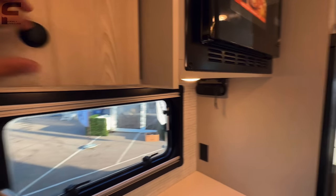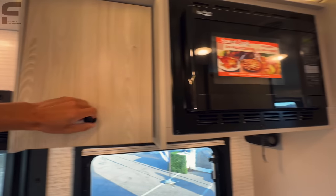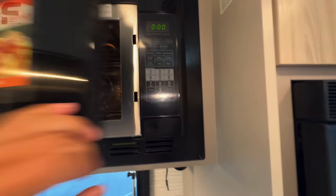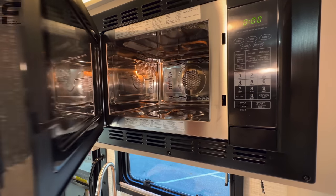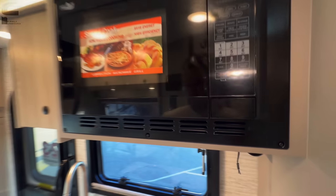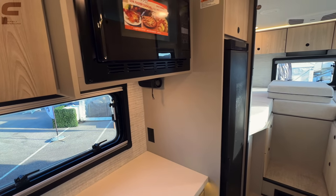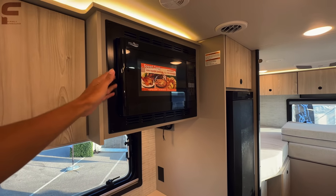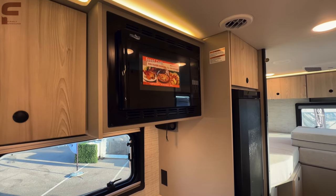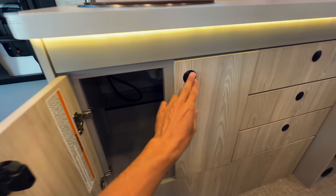There's a microwave with air fryer and convection oven function — essentially doubling as your oven — which frees up counter space since they didn't need to put a burner on the countertop. Down below there's storage under the sink.